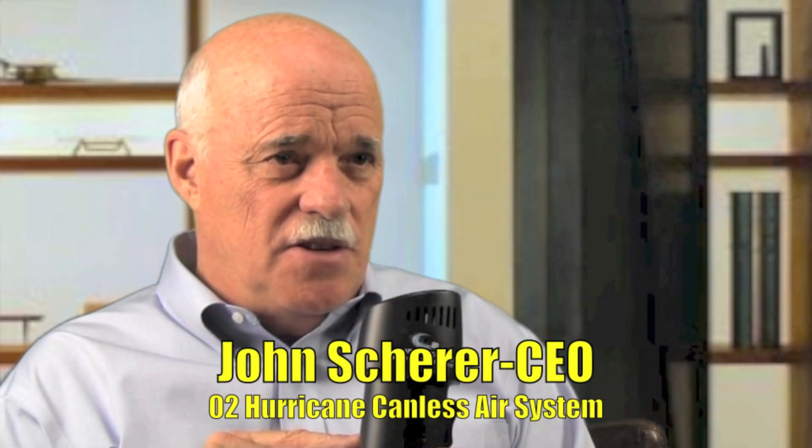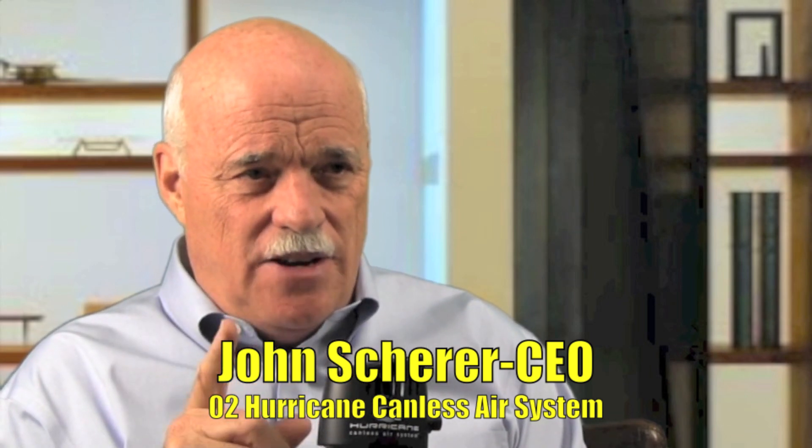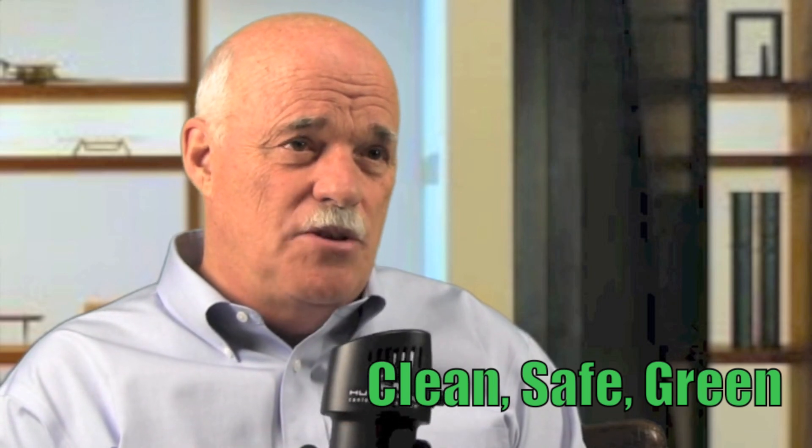Canless air is great for the workplace. One unit like this is equal to at least 1,000 cans of canned air. And if a can of canned air costs five dollars, that's five thousand dollars this is equal to. Plus it's safe — you don't see any warning labels on this.